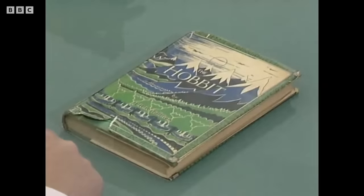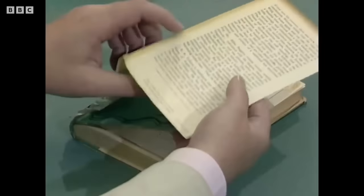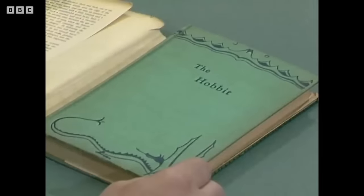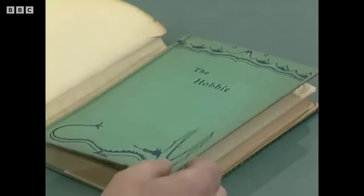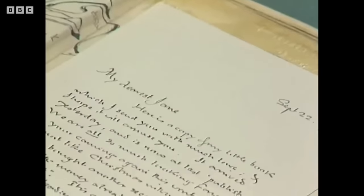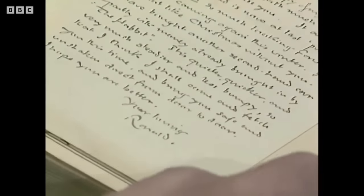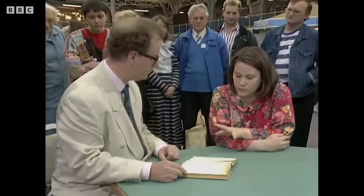The guest brought in a potentially valuable first edition of Tolkien's The Hobbit. The presence of the dust jacket, though a bit chipped, is a good sign for collectors who highly value them. The book itself is in good condition, but a piece of sticky tape used to attach a letter had damaged the front page, which could significantly reduce the value for collectors. The attached letter, however, is a gem — a handwritten note from Tolkien himself, addressed to his dearest Jane, confirming a family connection to the Tolkien lineage through the guest's husband.